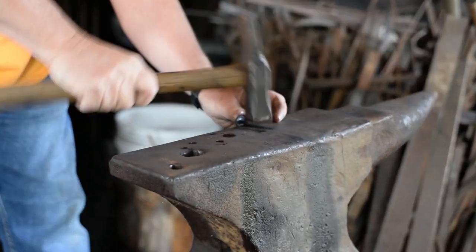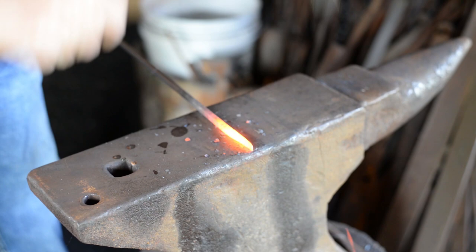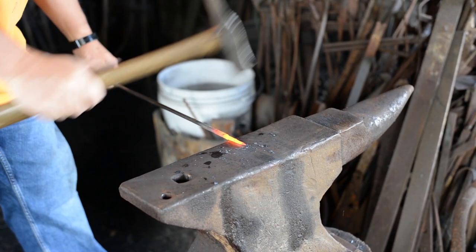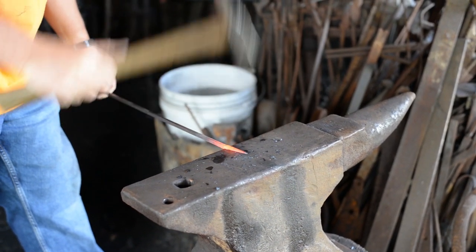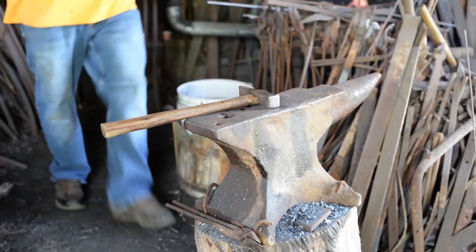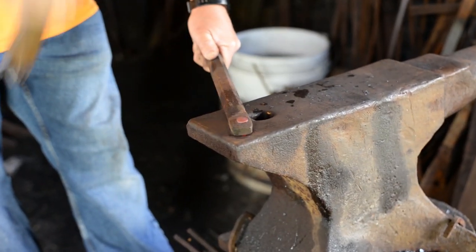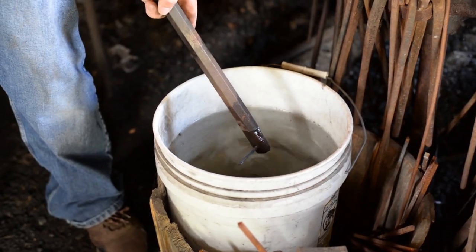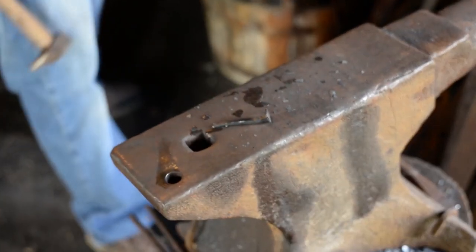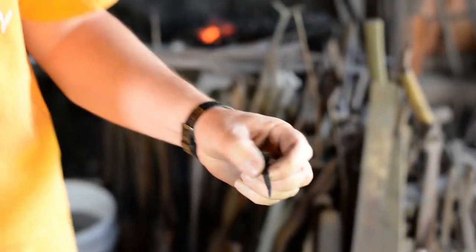Now John does all this pretty quickly, so we'll have him make another nail just in case you missed it on the first run. A skilled blacksmith like John could make one of these nails about every minute, meaning about 60 nails every hour. And just like that, we've completed our second nail.